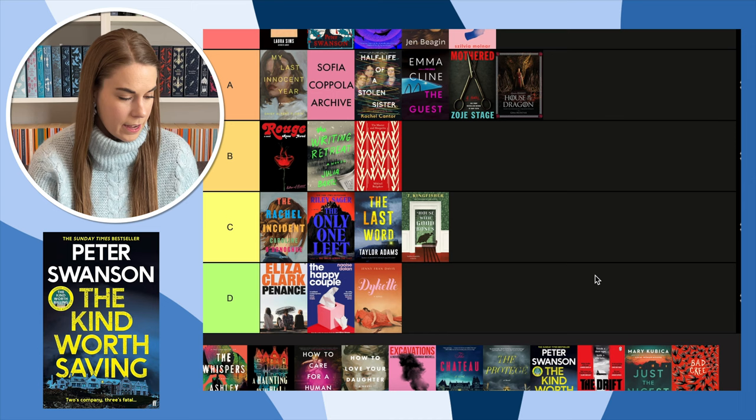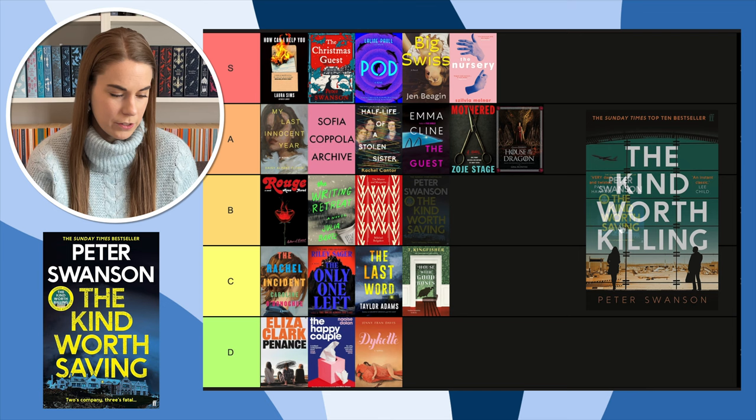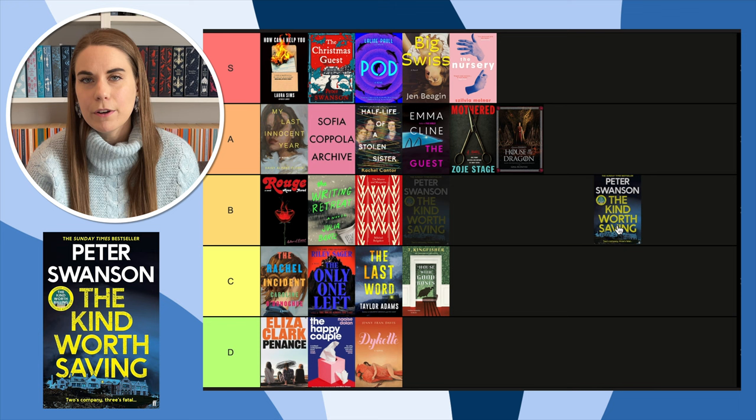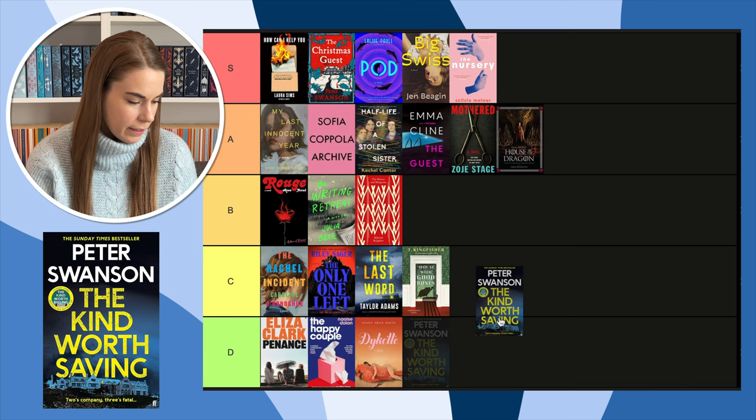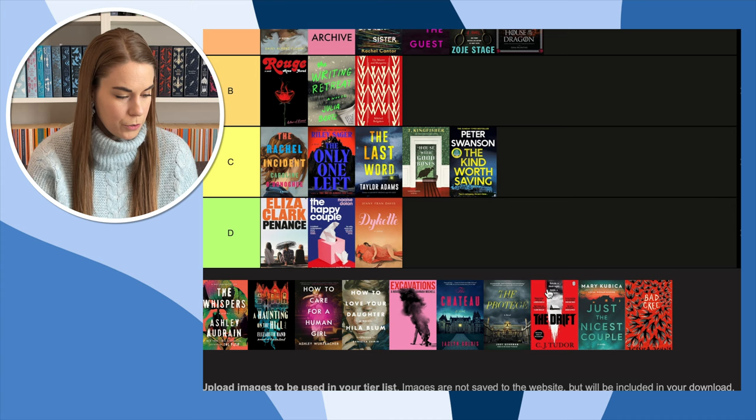Next, The Kind Worth Saving — the sequel to The Kind Worth Killing. I haven't read it yet; I want to reread the first one before I do. These thriller covers — they just plaster the title on and put no effort into the background. Look at The Last Word and The Kind Worth Saving — is this the same book? Can we be more creative? So boring.